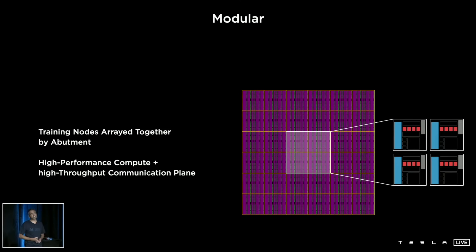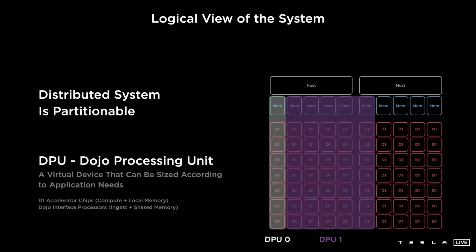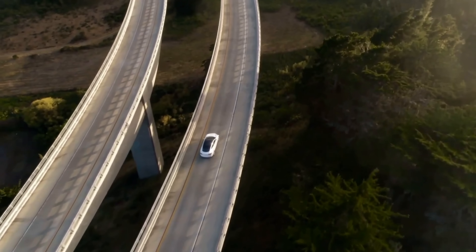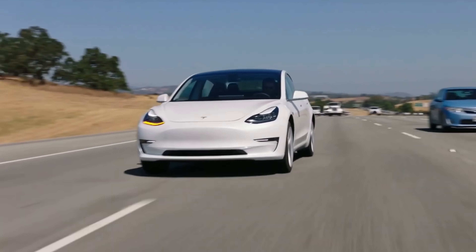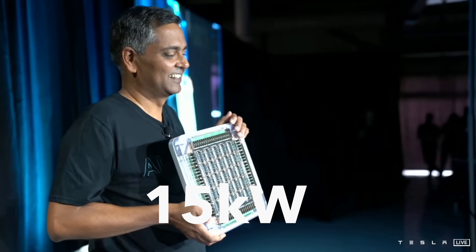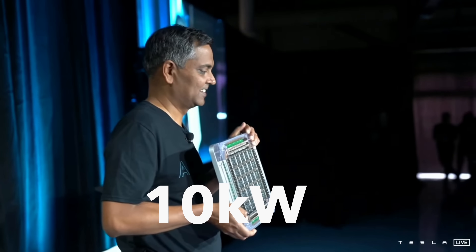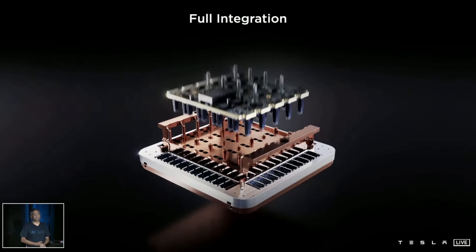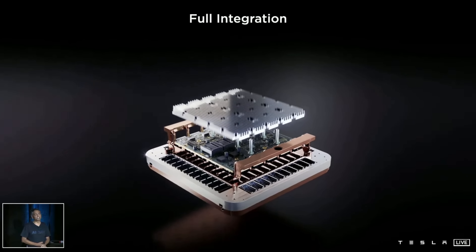This chip is super modular, meaning they could take a part of it and plug it into a car. However, for that application, the power consumption would be too high. The total tile burns 50 kilowatts of power, while the chips themselves take just 10 kilowatts in total. That's because power delivery, I/O, and wiring are also drawing a lot of power.